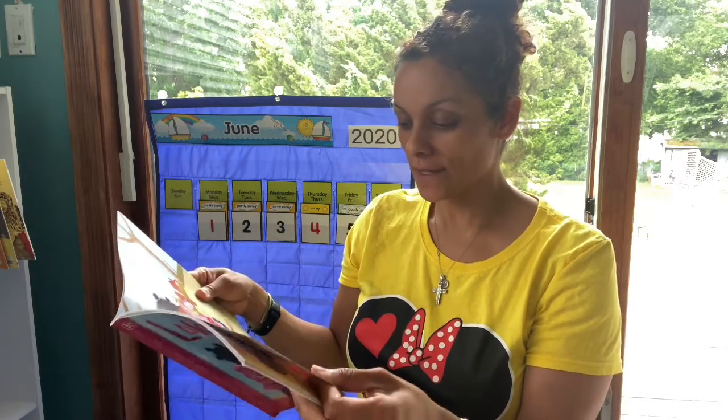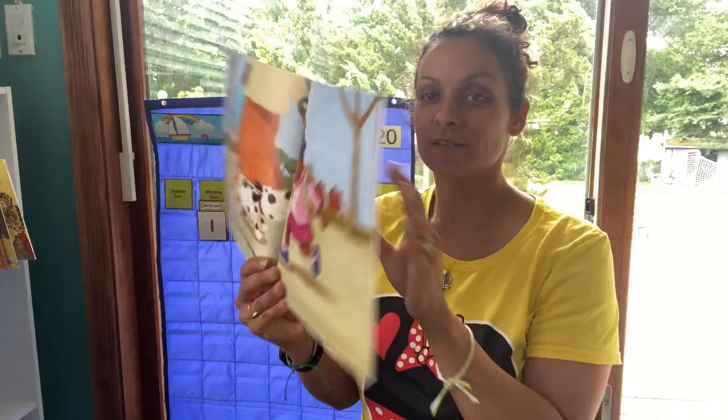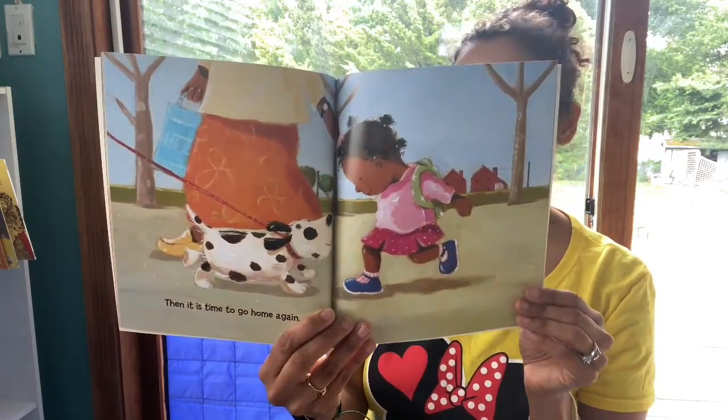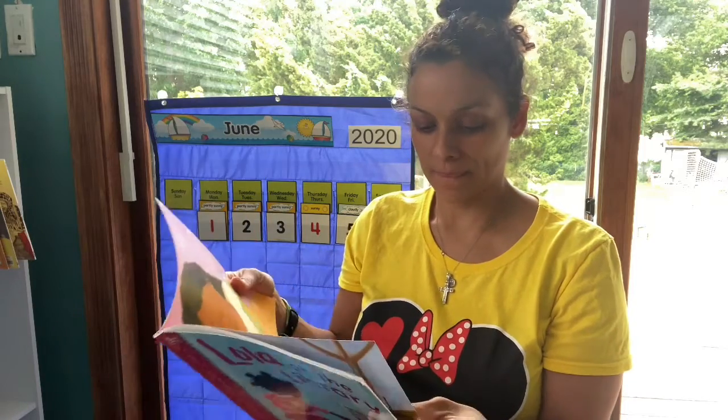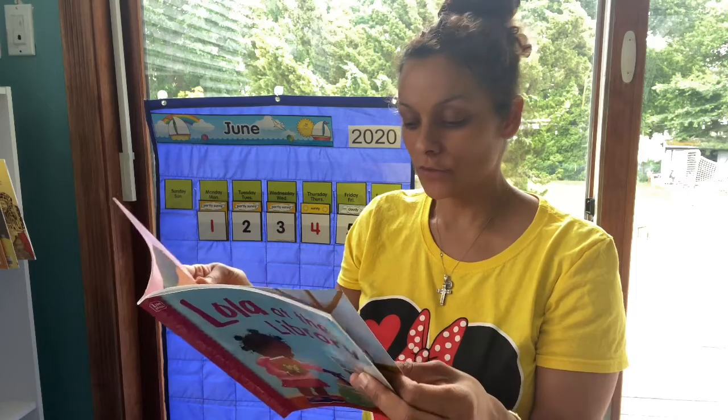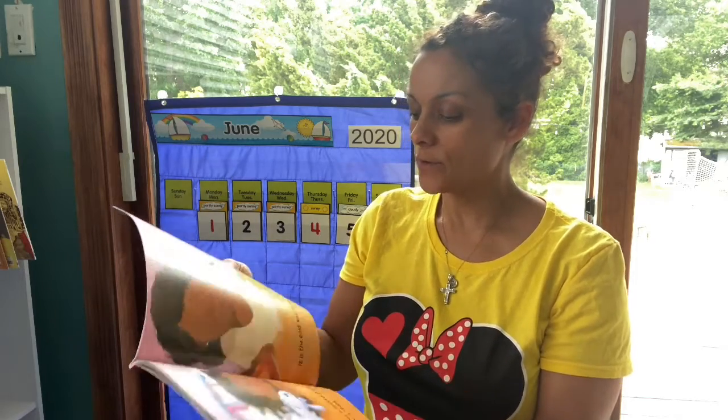Then it is time to go home again. Look — a little puppy on the way home! Every night when Lola's tucked in bed, her mommy reads her a story. It is the best way to end the day.